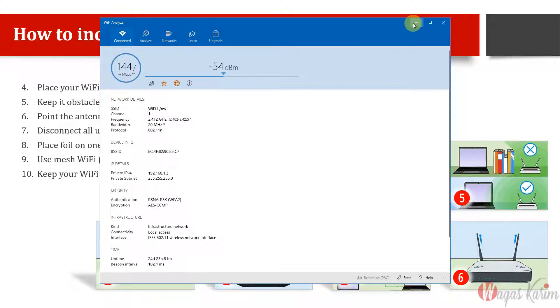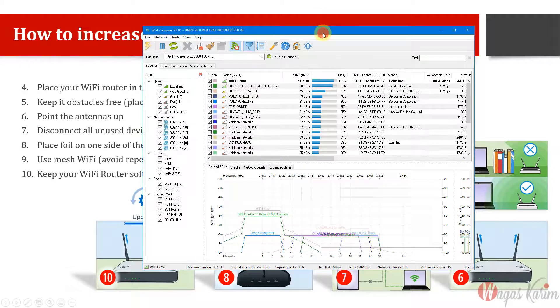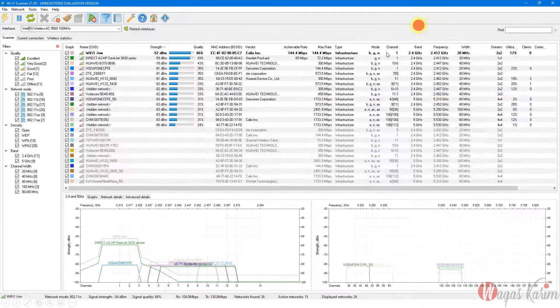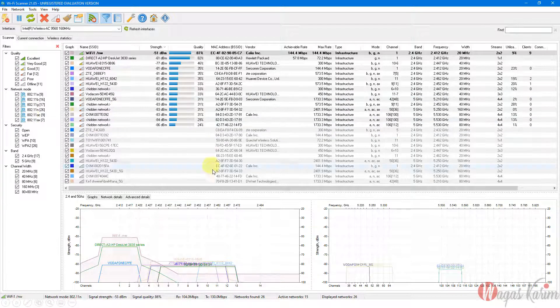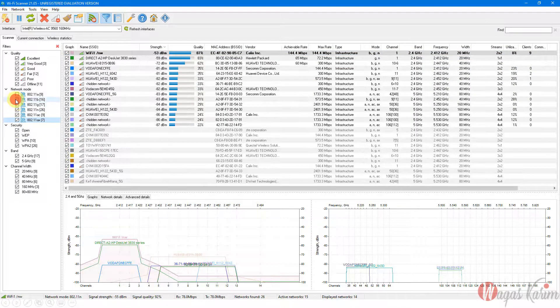I'll give the download link. The analyzer recommends 2.4 GHz and channel number 6. Another tool — my favorite — is Wi-Fi Scanner. It has a simple interface and gives full detail about Wi-Fi networks. You can filter by signal quality — for example, show only Wi-Fi 6 access points by turning off other filters.